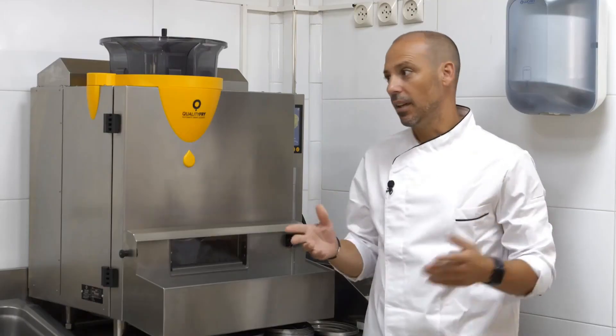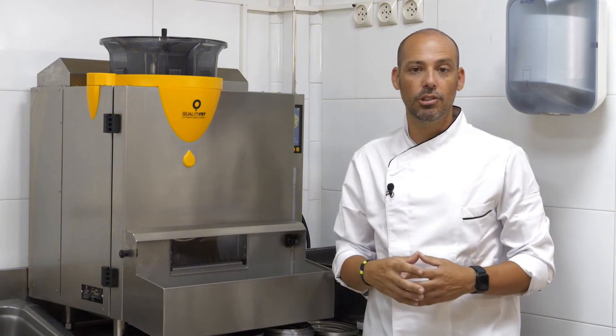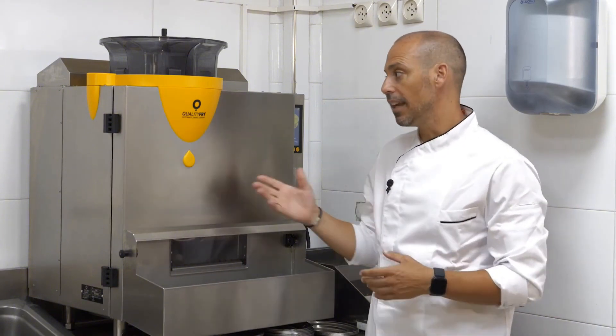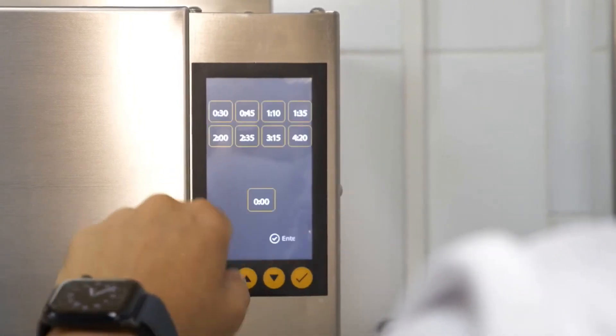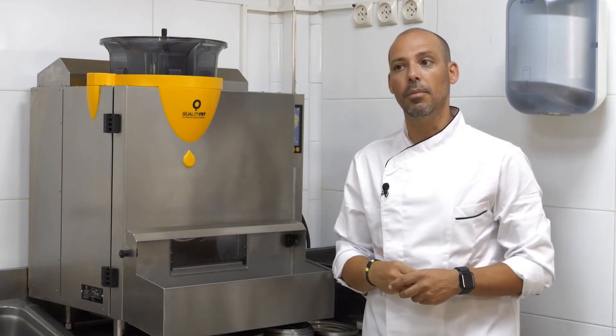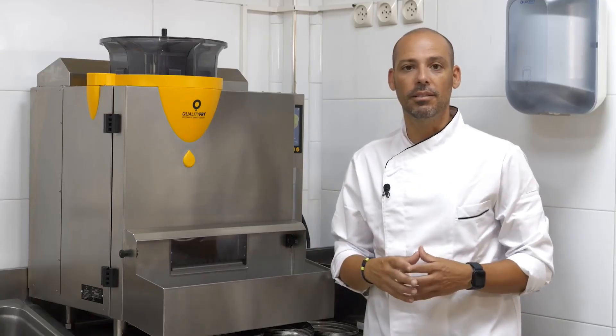For us, the Quality Fry Fryer was fundamental, because it is the engine of the business. It is super important to closely monitor cooking times and carefully control the amount of product that goes in. We have a concept based on extra virgin olive oil, and what better way to control times and temperatures than with this fryer. It is an incredible success that this revolution in the concept of frying exists.